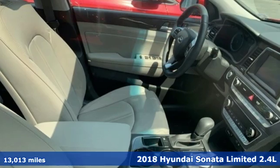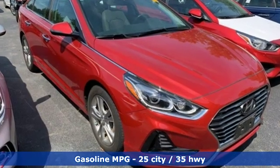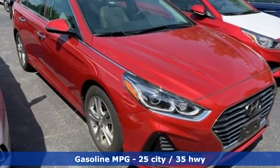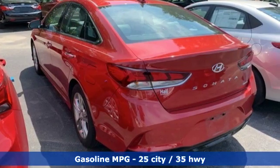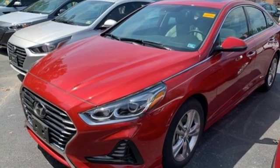It comes with all the amenities you need: streaming audio, power heated mirrors, front heated and ventilated leather bucket seats, auto dimming rear view mirror, doors and push button start proximity key, and dual zone climate control.